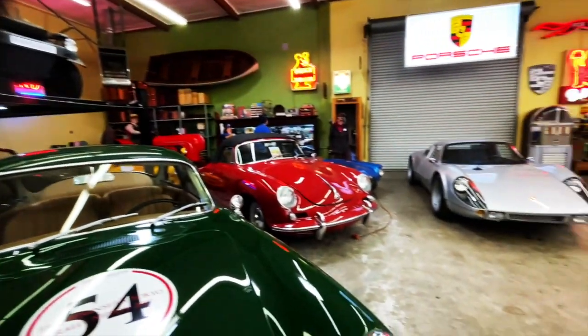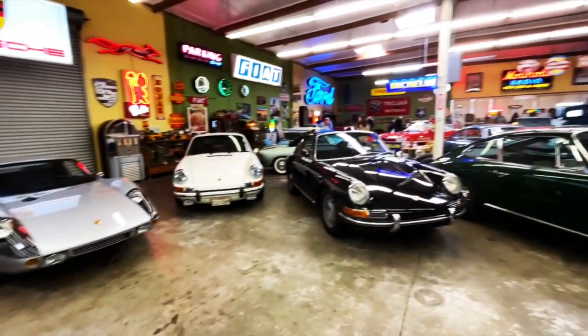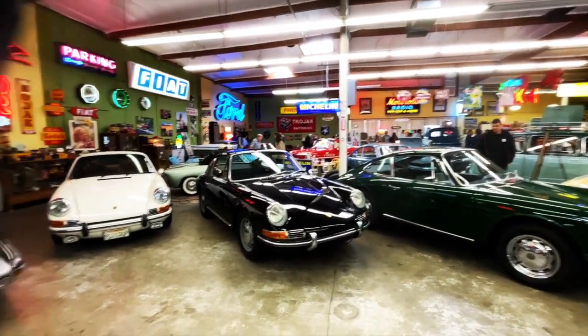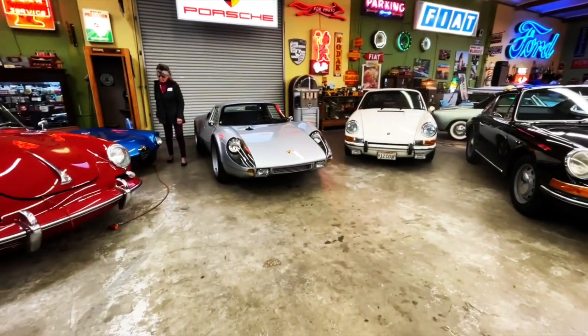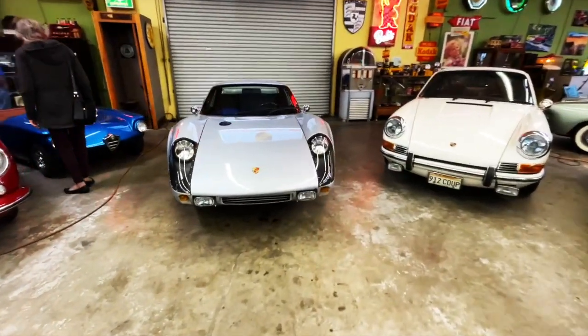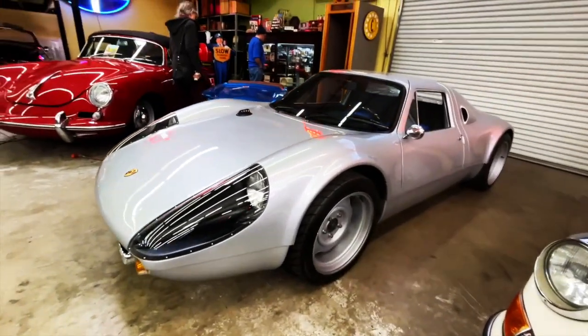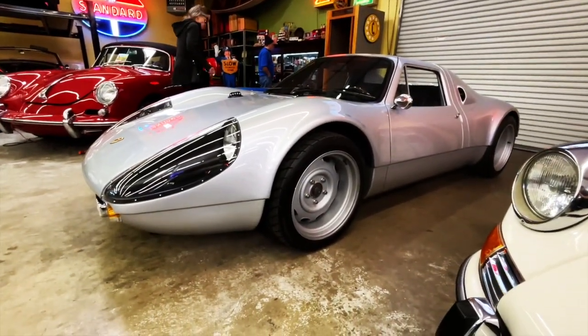Welcome back to Best of Show today from the Malamute Museum — a lot of stuff going on. I want to show you this beautiful Porsche here: 1964 904 GTS Carrera GTS. This is a beautiful car.